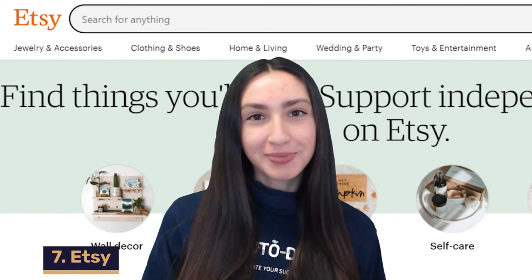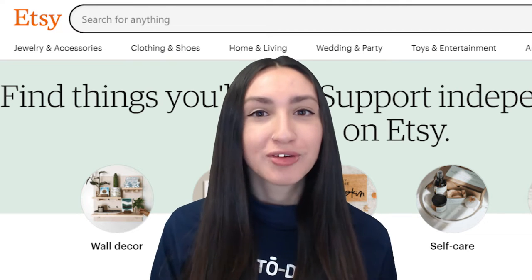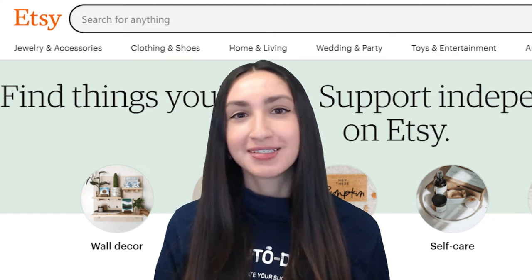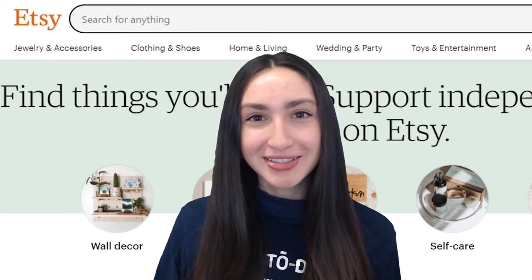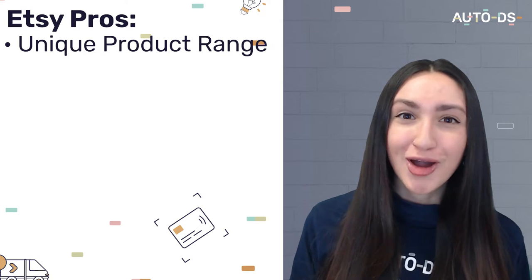Up next on our Wix dropshipping suppliers list is Etsy, an American marketplace home to a variety of one-of-a-kind items made by independent artists, crafters, and collectors. Etsy has an extensive product range with over 60 million products to choose from. All products are unique and you won't find them anywhere else, which provides you with a great opportunity to increase your profit margins. Consumers are willing to spend more on specialty items, which allows you to rein in all that cash.